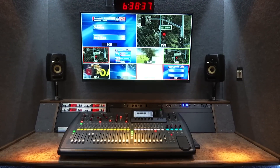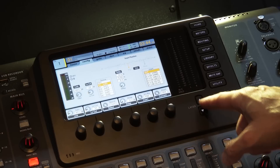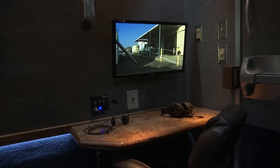The audio room features a 40-input digital mixer. The mixer has extensive audio effects, sound processors, delays, and filters. A second area is provided for an audio assist operator.